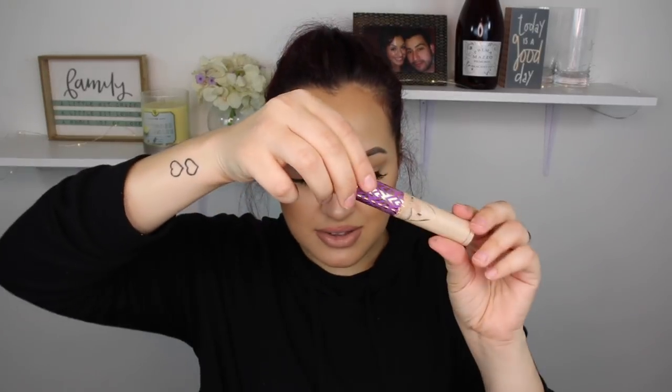I have the Tarte Shape Tape concealer scraped down to nothing — it's not cheap so I used as much as possible. I also have two Wet & Wild liquid lipsticks — Nudie Patootie and Give Me Mocha — that are almost out and probably expired. I love these two; the formula is really comfortable. But I'm not repurchasing because I'm just not into liquid lips anymore.